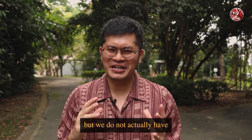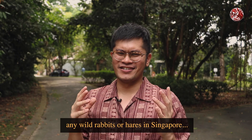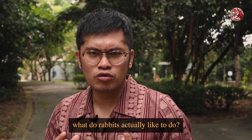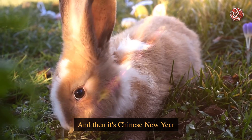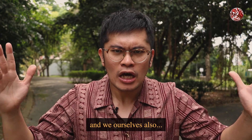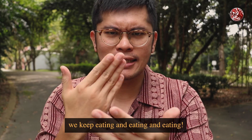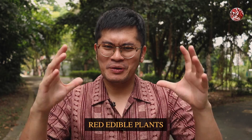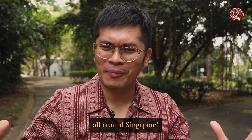This is a nature wildlife channel, but we do not actually have any wild rabbits or hares in Singapore. But in honour of them, we have to think — what do rabbits actually like to do? They like to eat plants, right? And it's Chinese New Year and everything around us is red, and we ourselves also keep eating and eating. So today we are going to find some red edible plants that you can find growing in the wild all around Singapore.